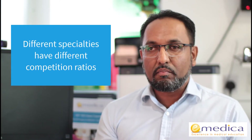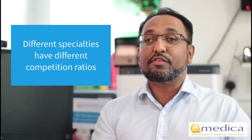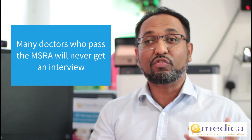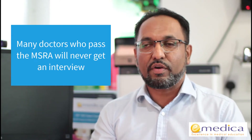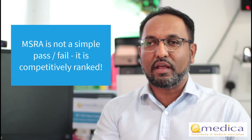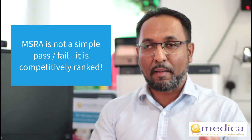It's important to understand that competition ratios are different for different specialties. A score that might get you a job in GP might not even get you an interview in Radiology, because Radiology has far fewer jobs and is much more competitive in terms of applicants per post. So it's really important to understand that this is not a simple pass-fail exam. Lots of doctors who pass the MSRA will never get an interview because their score wasn't competitive, and lots won't get a job in GP or Psychiatry because their score wasn't competitive. Your score is competitively ranked — the better you do compared to all other applicants, the higher your rank for that particular specialty.